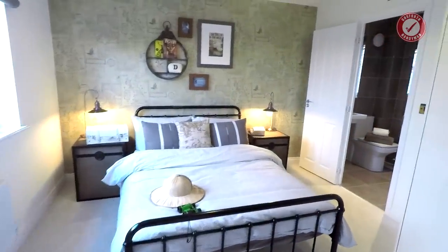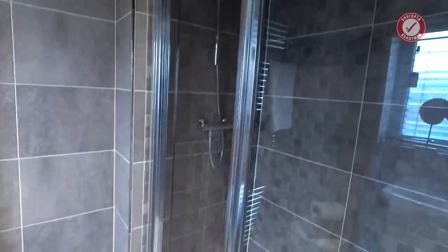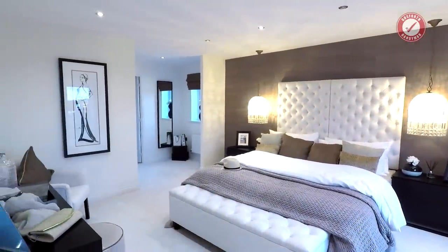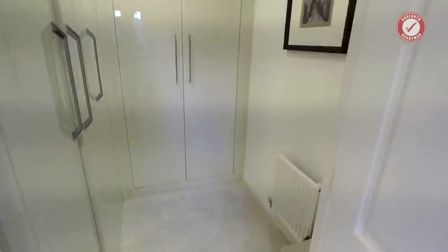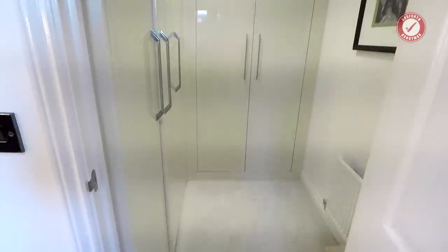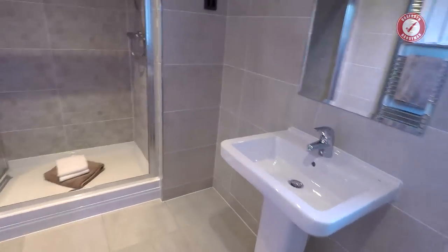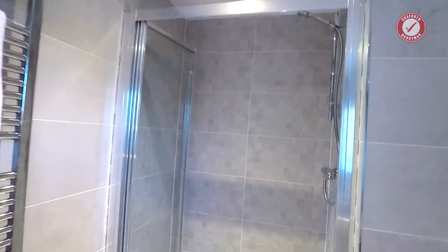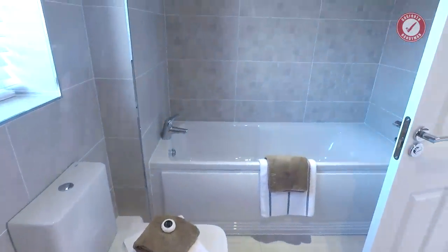Another double bedroom with its own en suite and another double shower — thermostatic shower again. On to the master bedroom now: Juliet balcony, king-size bed by the looks of it, good size master bedroom. We've got walk-in wardrobes as well — bear in mind the wardrobes will be an optional extra, so you'd have to pay extra. Good size storage space. En suite for the master bedroom with another double shower, thermostatic bar mixer, and we've got a bath in this en suite as well. Good size en suite.